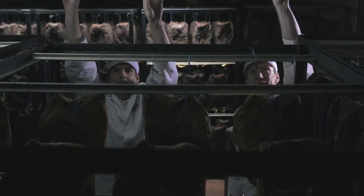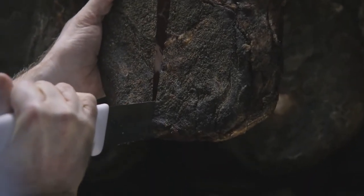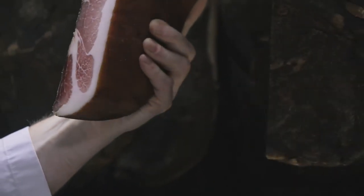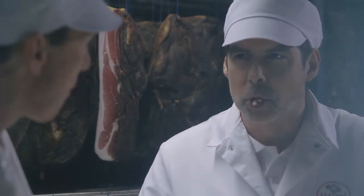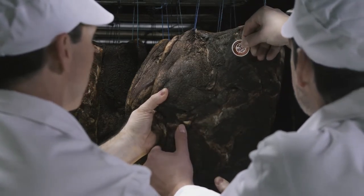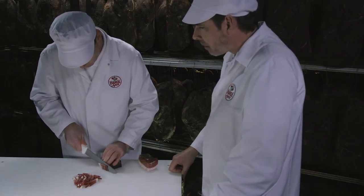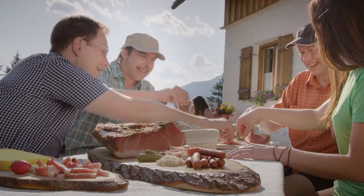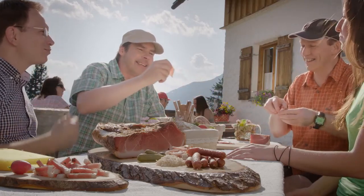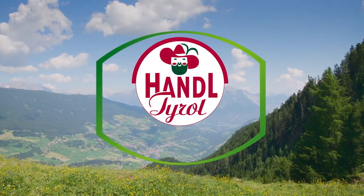Then, at last, we can inspect the results of our work. Are the firmness, aroma and, of course, the taste just right? It is only once we are satisfied that our ham may bear the Handel Tyrol maturation seal. And so we can get back to simply enjoying ourselves — in good company, as we do best — against the background of our unique Tyrolean landscape.